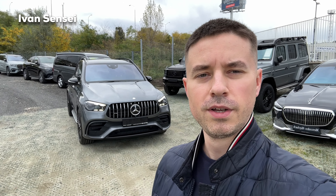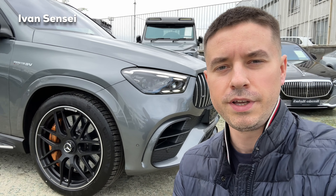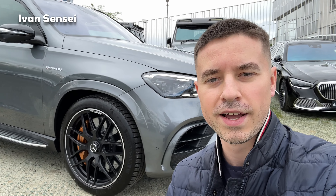Hello guys, Ivan here and welcome to a new video. Today we are at the AMG Performance Center Vaislava Lamaš — special thanks for having us here. We are here with the new 2024 Mercedes-AMG GLE 63 S, the SUV version. In this video we will check out the exterior, interior, listen to the sound, and also check out the practicality.